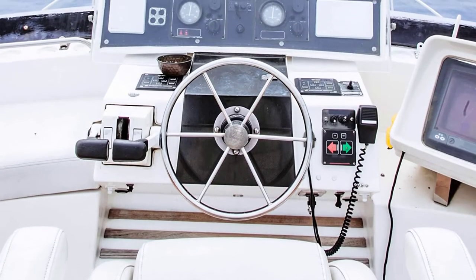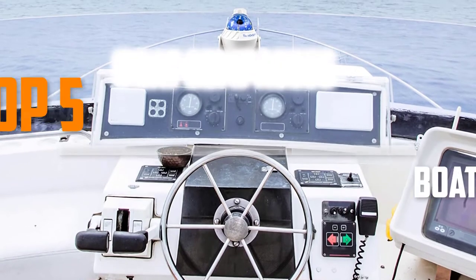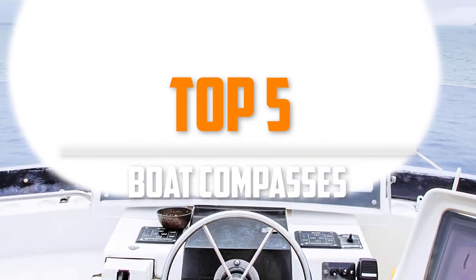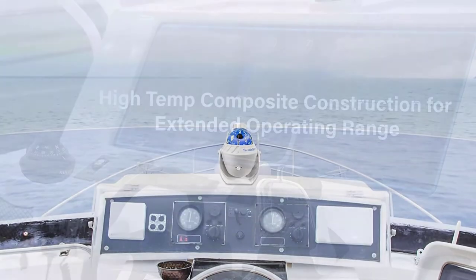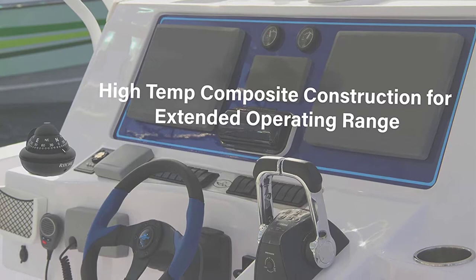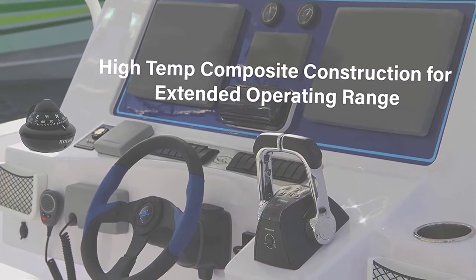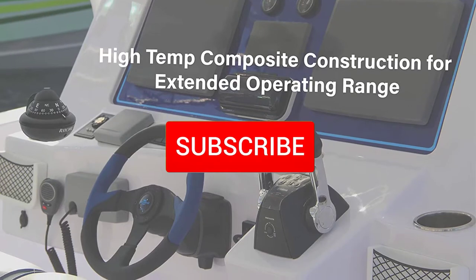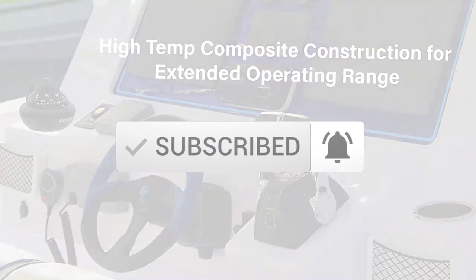Are you looking for the best boat compasses in your budget? In today's video, we break down the top 5 best boat compasses that are available on the market. This list was made based on their price, quality, durability, and more. Check out the description below for more information, and make sure you subscribe for more reviews.